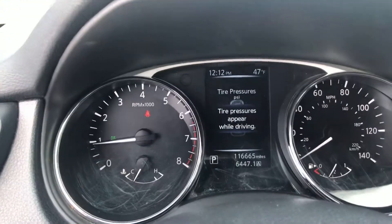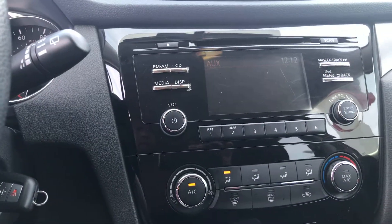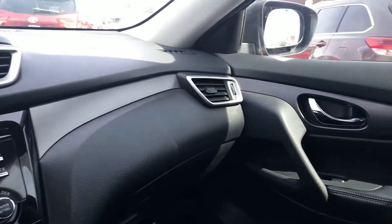This thing has 116,000 miles at the time of the video. Got your AM, FM, CD player, auxiliary, and a USB port down below. It's actually a really nice car — very clean, non-smoker.